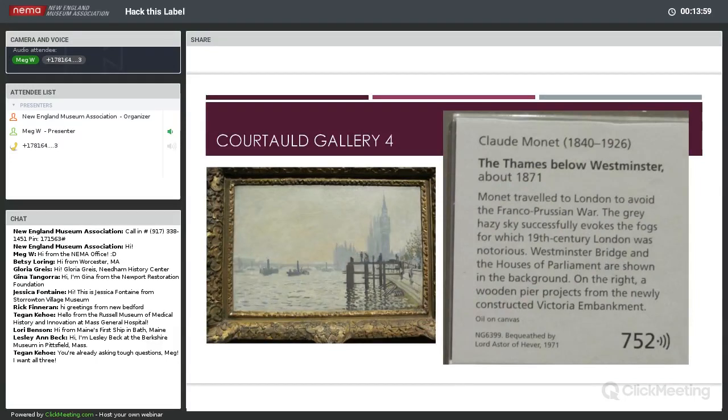One more. Monet, 'The Thames Below Westminster,' about 1871. Monet traveled to London to avoid the Franco-Prussian War. The gray, hazy sky successfully evokes the fogs for which 19th century London was notorious. The Westminster Bridge and the Houses of Parliament are shown in the background. On the right, a wooden pier projects from the newly constructed Victoria Embankment. Oil on Canvas.